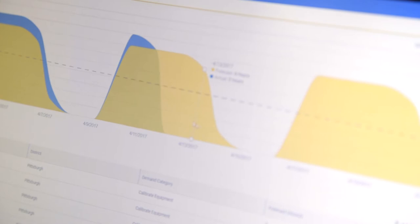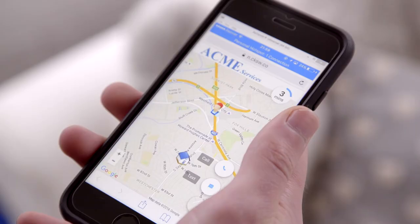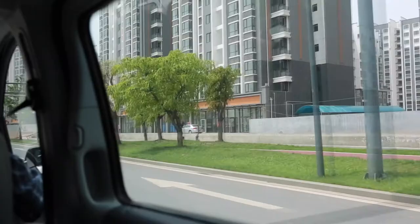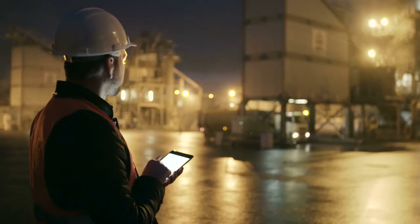With Qlik Field Service Edge you can predict the volume and type of service requests to better forecast demand, automate scheduling and dispatch, use precise travel and task duration estimates, and provide real-time visibility into the location and productivity of your field resources.